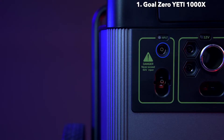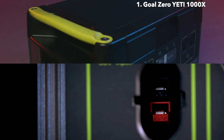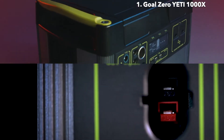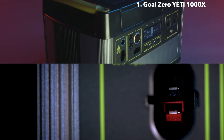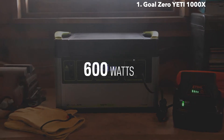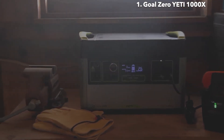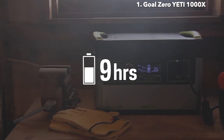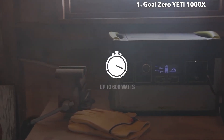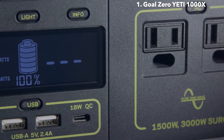To charge the Yeti from the faceplate, there are two options: an 8-millimeter charging port that can accept up to 150 watts of input, or a high-power port capable of accepting 600 watts of input. The maximum input a Yeti 1000X can accept is 600 watts. The included 120-watt wall charger will recharge the Yeti in 9 hours, but the Yeti can be charged in as little as 2 hours from solar or our fast-charging Yeti X 600-watt power supply.